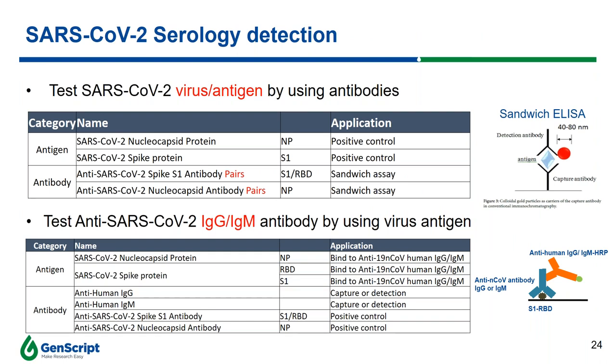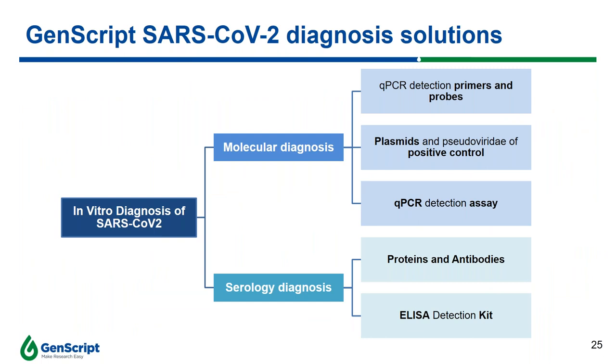Here is what GenScript can offer to help researchers develop assays to test for SARS-CoV-2. For antigens, GenScript has nucleocapsid proteins and spike proteins, as well as antibodies targeting nucleocapsid and spike proteins for detecting anti-SARS-CoV-2 IgG or IgM antibodies. We also have anti-human IgG and anti-human IgM for capture or detection purposes. In summary, GenScript offers complete solutions for molecular diagnosis and serology-based tests, including primers and probes for qPCR detection, plasmids for positive controls, a ready-to-use qPCR detection assay, proteins and antibodies for serology-based assay development, and a ready-to-use ELISA detection kit.